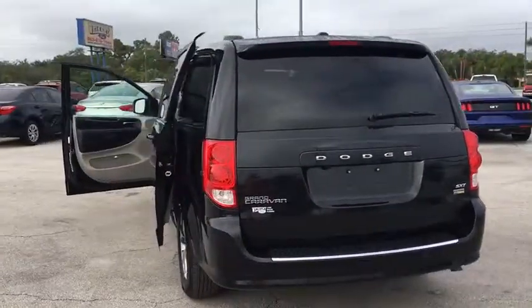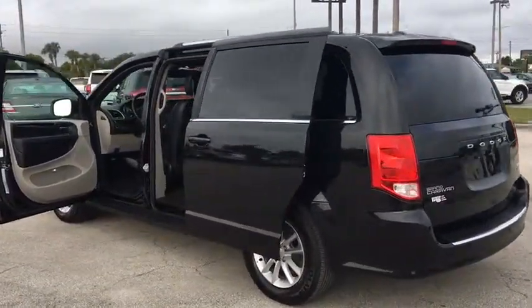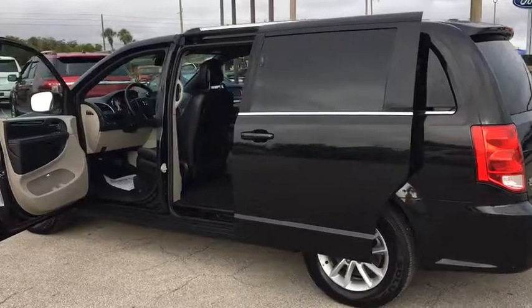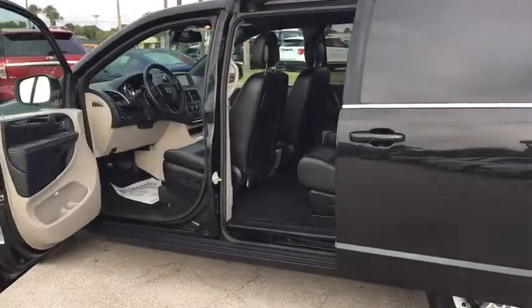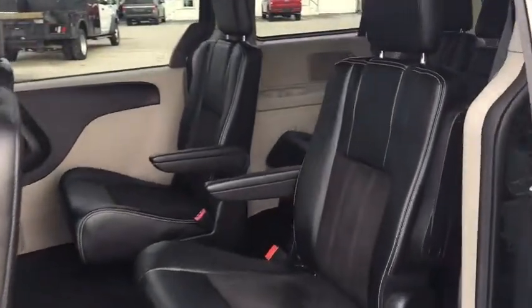Here are some of this vehicle's great options: traction control, power liftgate, dual airbags, leather-wrapped steering wheel, alloy wheels, power steering, four-wheel disc brakes, hard disk drive media storage, rear window defroster, security system.